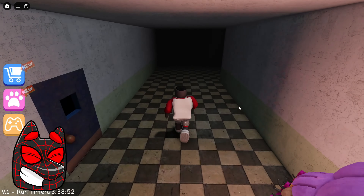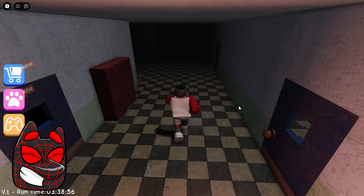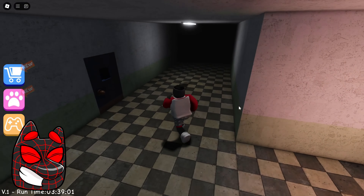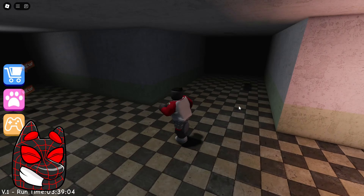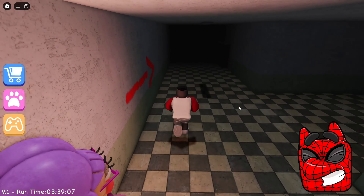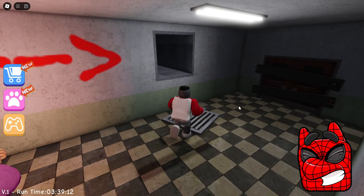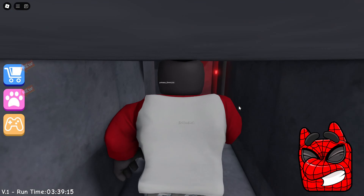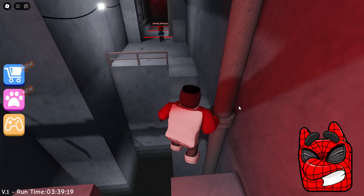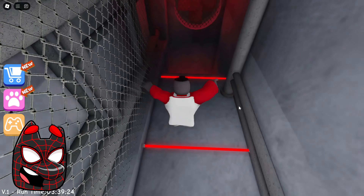It would be great if there were at least a few signs here indicating which direction we need to run, because now all that is left is to run here at random. I really hope that we will actually be able to find the right route. All the corridors here look the same. We finally found the first sign, and right now we're going to escape from her through the ventilation. I'm so glad we managed to pass the first test without dying even once.